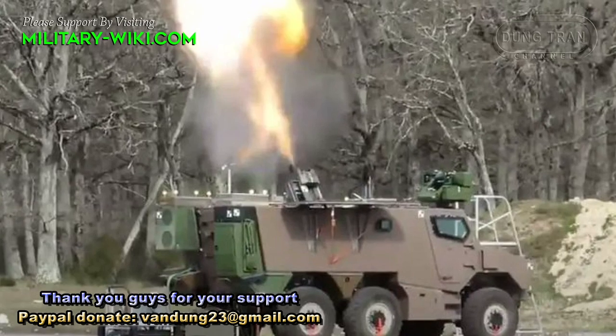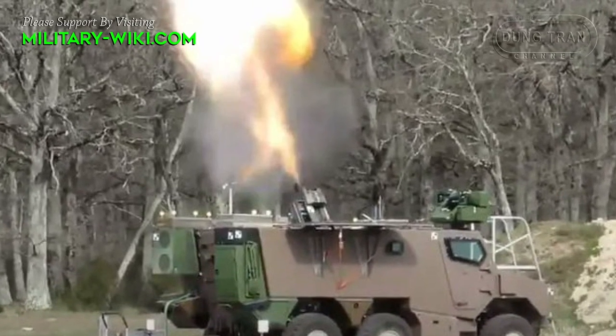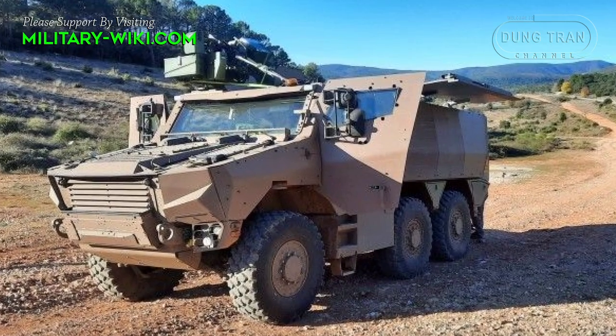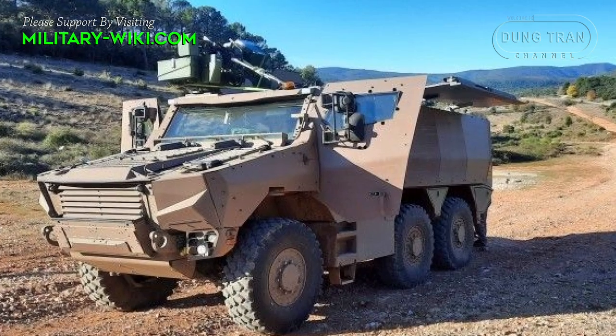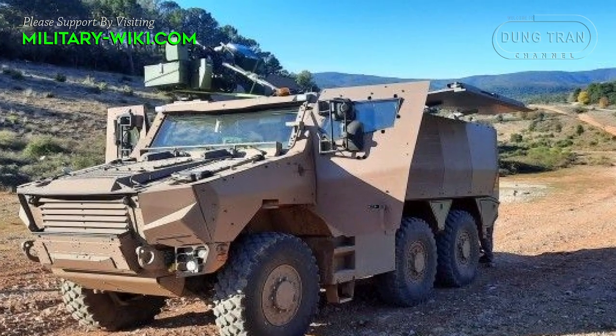One notable variant of the Griffon is the MEPAC, which serves as a semi-automatic self-propelled mortar system. This variant enhances the vehicle's firepower by providing direct and indirect fire support to dismounted troops.